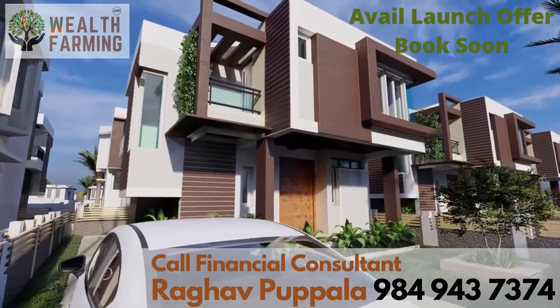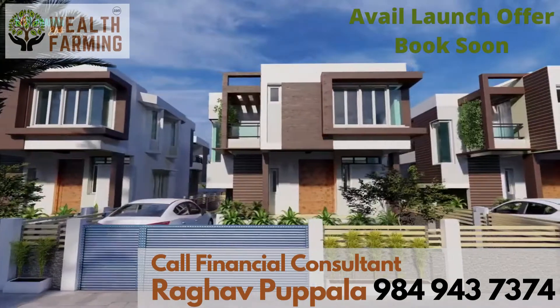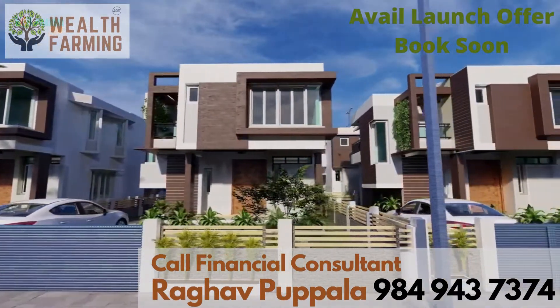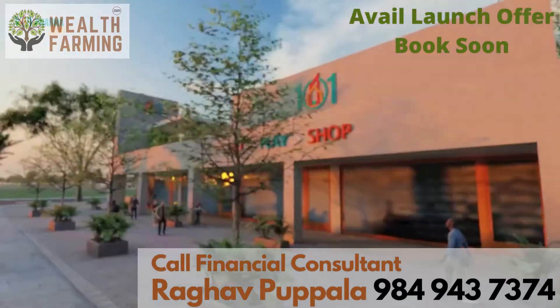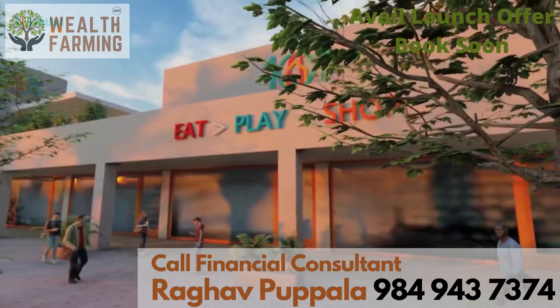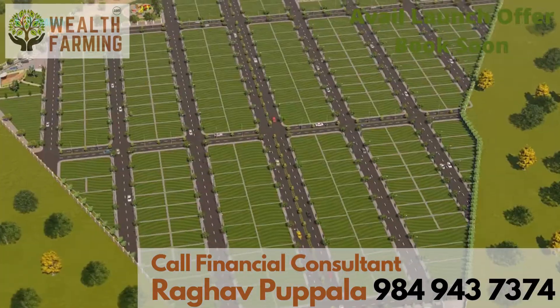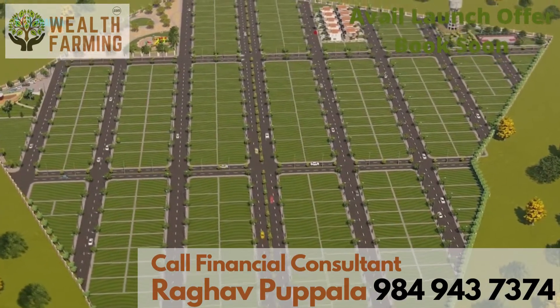Quality construction assistance is available for customers who don't find time due to their busy schedules. Road-facing plots have been carefully designed to cater to commercial needs like restaurants, shops, supermarkets, and more. With so many unique features, this venture is truly the best of its kind.